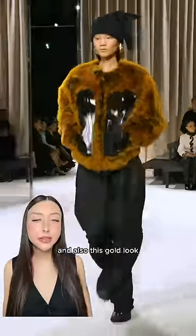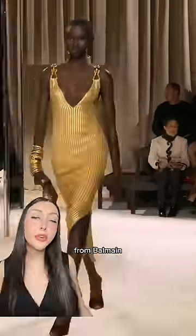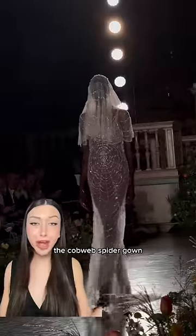From Schiaparelli, this corset faux fur jacket — it is so gorgeous. And also this gold look; all the accessories tie together so well, so good. From Momu, this sparkling black and white dress with 3D fruit accents — so cool.